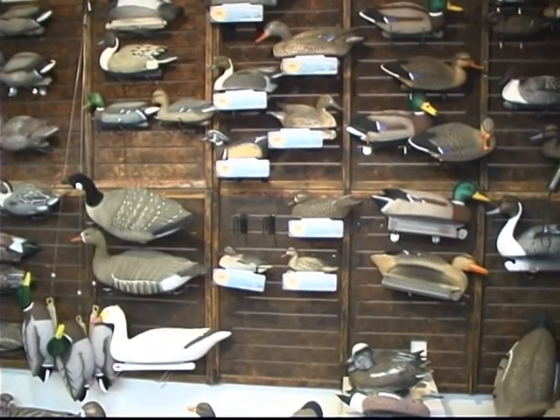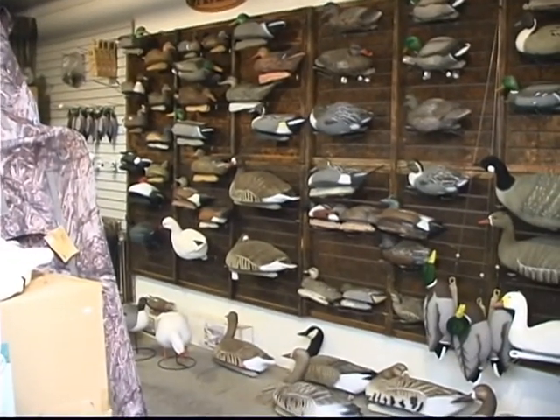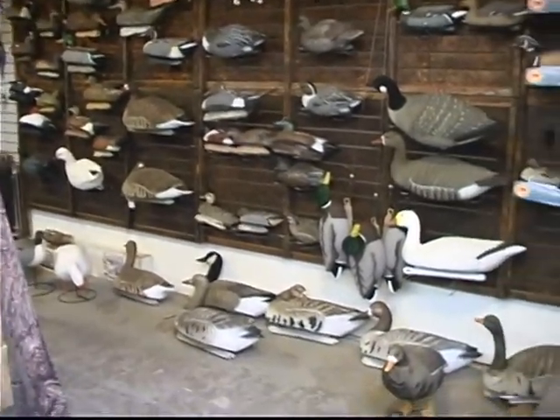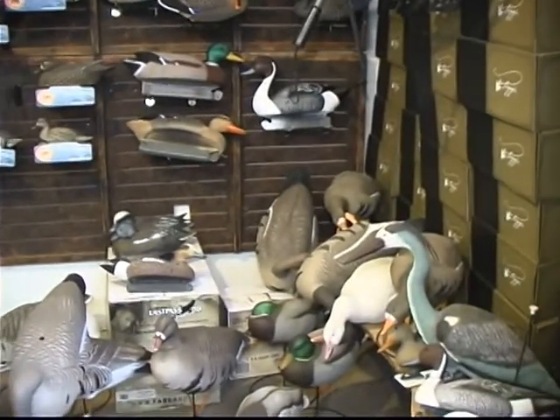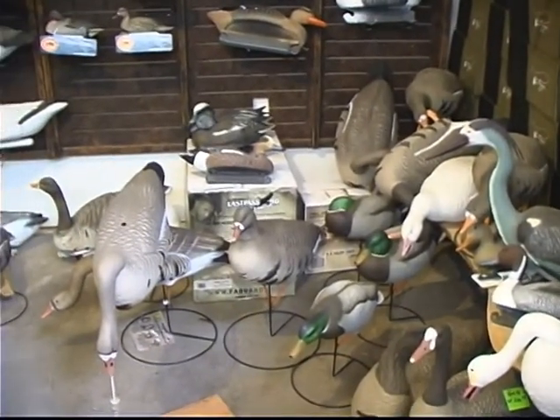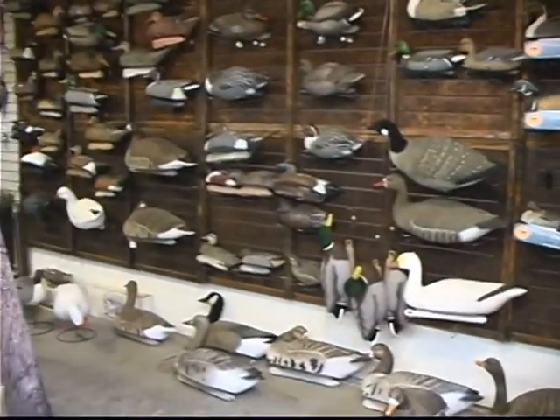What we have here is our big decoy wall. We carry lots of different brands that you'll be looking for and just about every model available. We have ducks, geese, full bodies, floaters, shells — all the new stuff, all the old standbys, anything you're looking for.